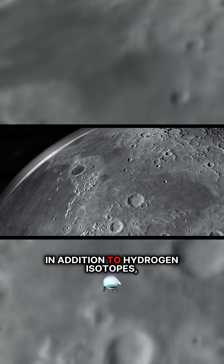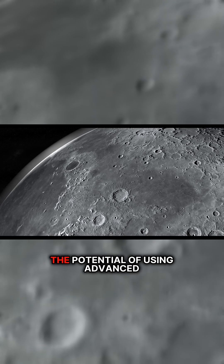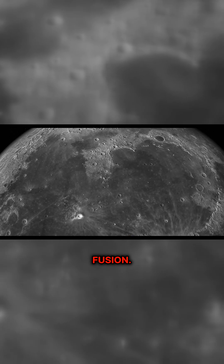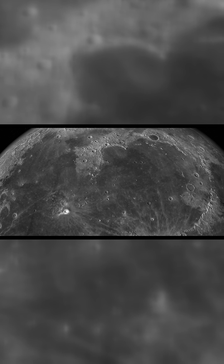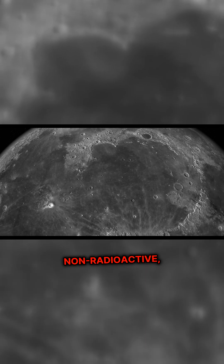In addition to hydrogen isotopes, researchers are also exploring the potential of using advanced fuels like boron and proton fusion. In this reaction, boron-11, which is stable and non-radioactive,